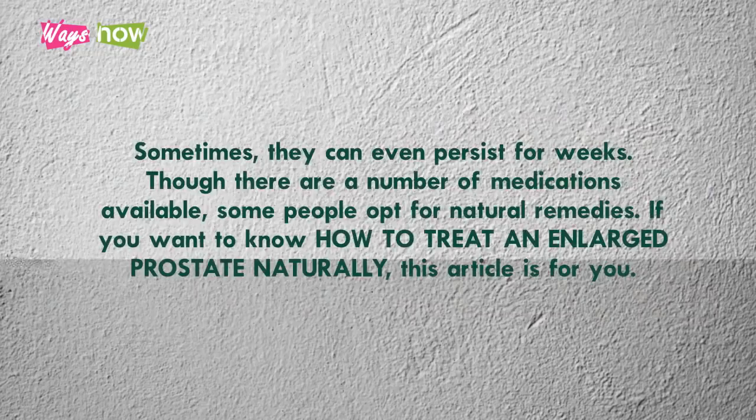Though there are a number of medications available, some people opt for natural remedies. If you want to know how to treat an enlarged prostate naturally, this video is for you.